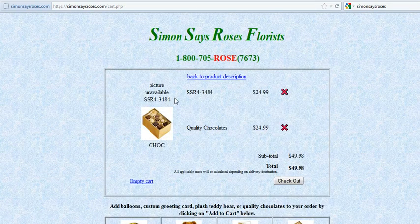Although the picture's unavailable, the product definitely still is. There's the price of $24.99 for the box of chocolates. All applicable taxes will be calculated depending on the destination. So I'm going to hit the checkout button.